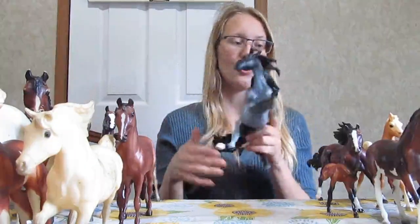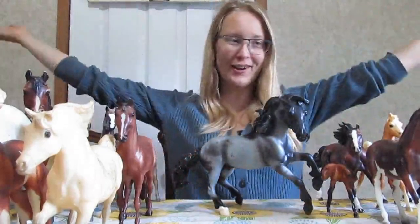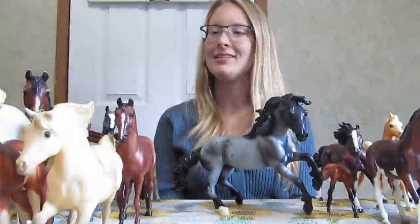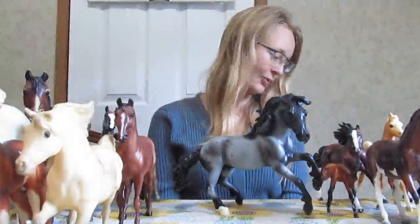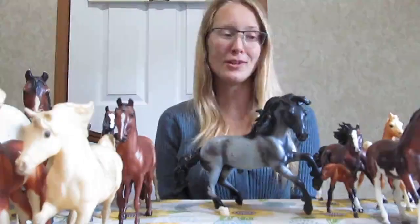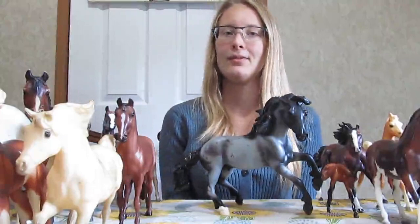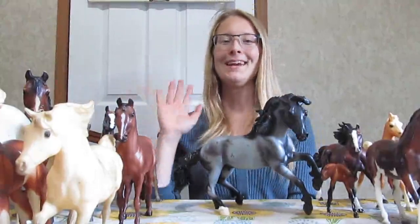Alright, I hope you enjoyed watching this. This is my $100 Craigslist haul — I got 31 horses for $100. Let me know in the comments below if you think it's worth it. Do you think this was a good haul or not? Let me know. Thanks.